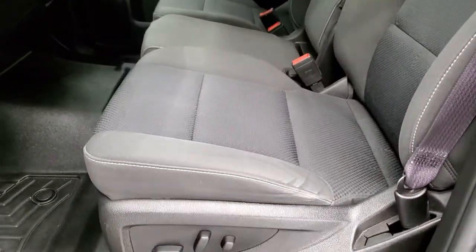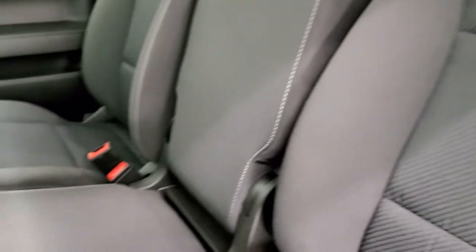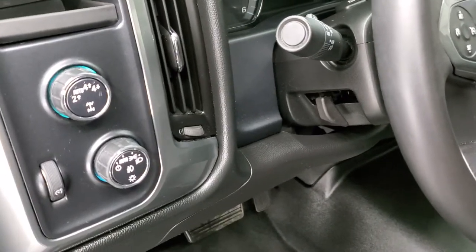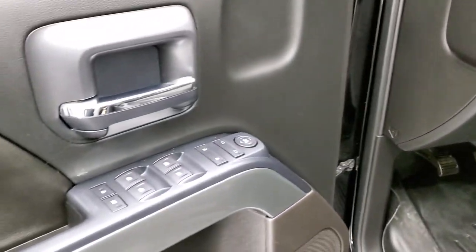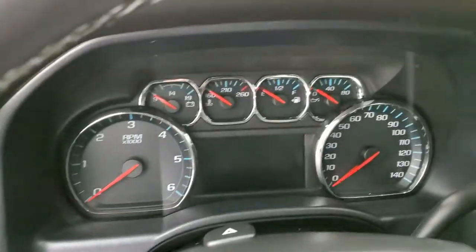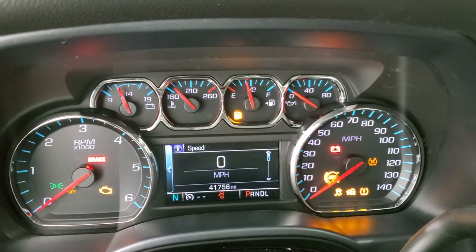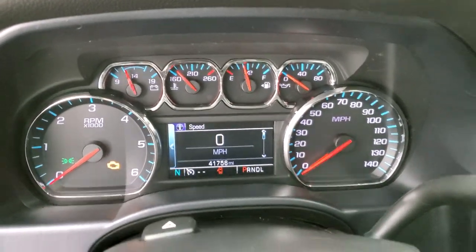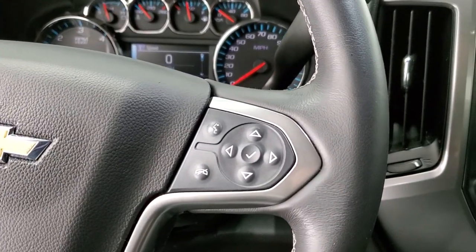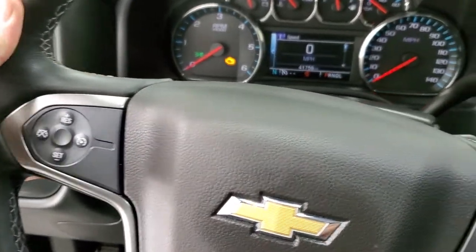Inside, the LT1 package gives you the black cloth interior. There are no rips or tears on these seats. You get the 40-20-40 split bench seating and WeatherTech floor mats throughout. Auto headlamps, turn dial four-wheel drive. Power windows, power locks, power mirrors, and you do get tilt on that steering wheel. As we hop inside the truck, you can see that this one has 41,756 miles. Instrument cluster is very nice and clean. Comes with the leather wrapped steering wheel. Bluetooth and information center controls on the right, cruise controls on the left, and you do get audio controls on the back of the steering wheel.